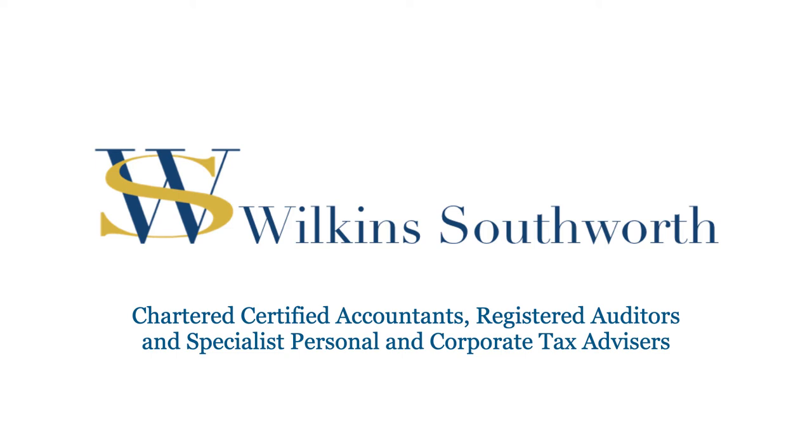Hello and welcome to our new Wilkins Southworth video. I'm Chris Wilkins. At Wilkins Southworth we always explore the problem to ensure that you get the most proactive and best tax advice.